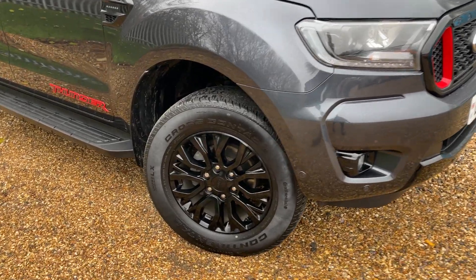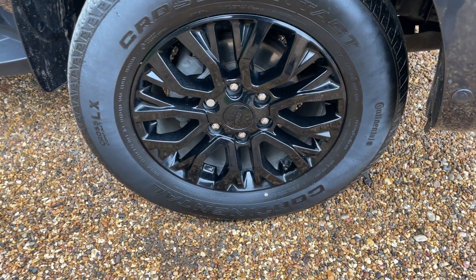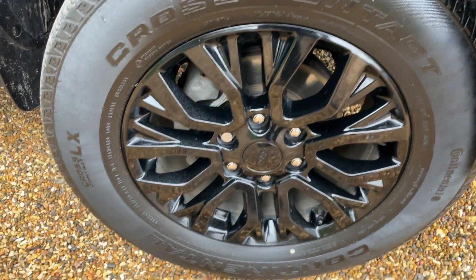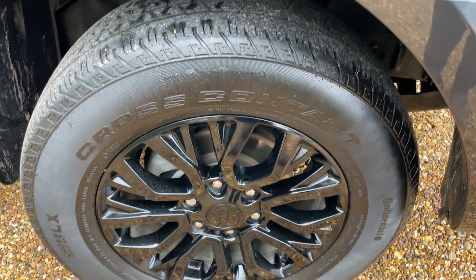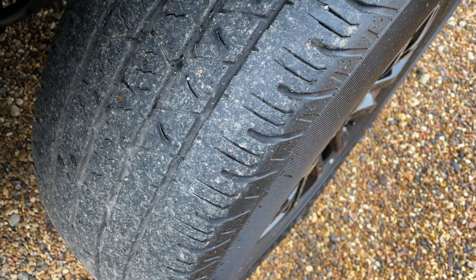Moving around the front bumper to the offside front, we can look at these beautiful gloss black alloy wheels — 18 inches in diameter. They are beautiful alloys in lovely condition. We have Continental tyres fitted as standard and they're in pretty good condition.